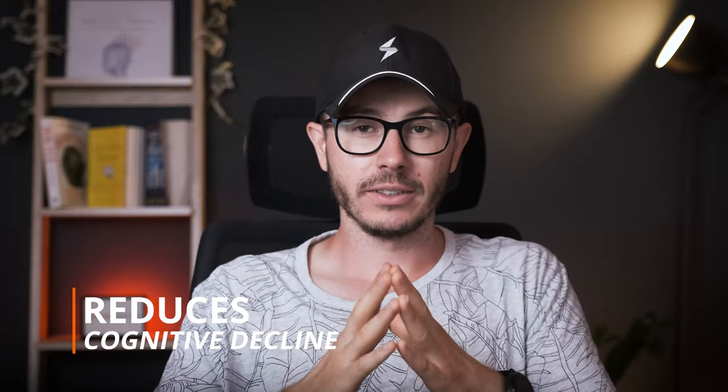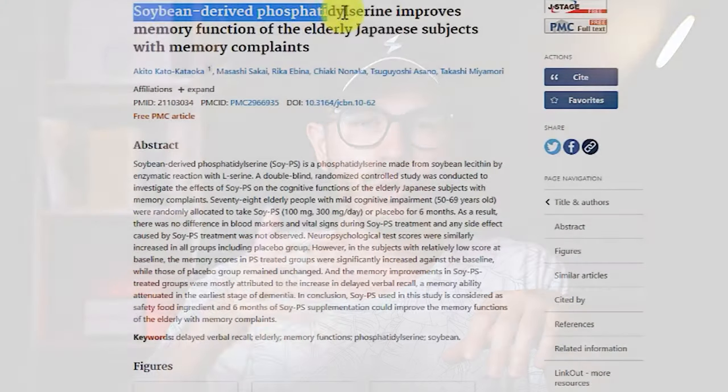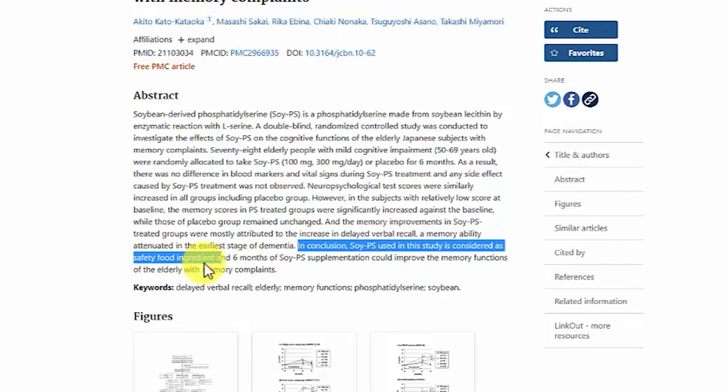Lastly, and very importantly, supplementing PS can reduce cognitive decline. PS is the only brain supplement approved by the FDA for the treatment of age-related cognitive decline and dementia. Supplementing PS improves the brain's ability to remember, even in people with Alzheimer's disease, which is amazing.